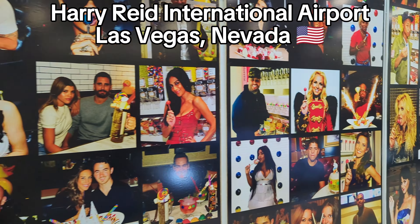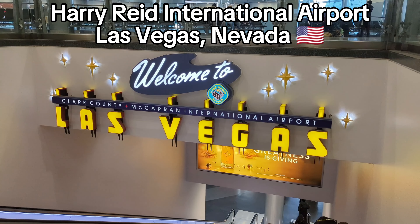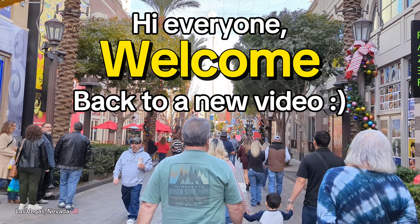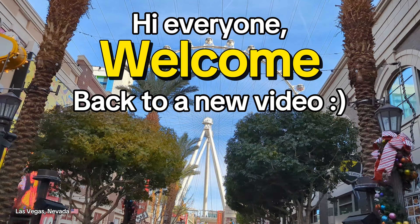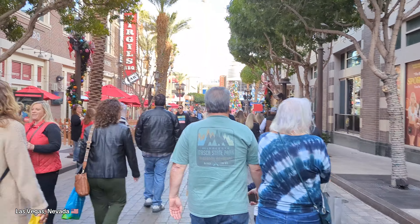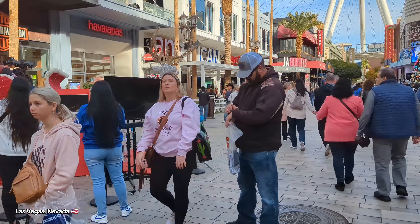So this will be the last video for the Vegas series of my trip that I took last month. This is going to be a highlight video of our week stay in Vegas.